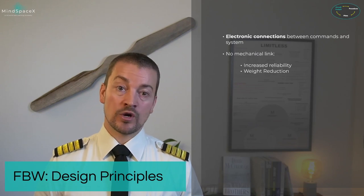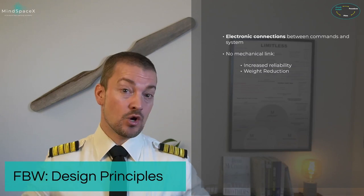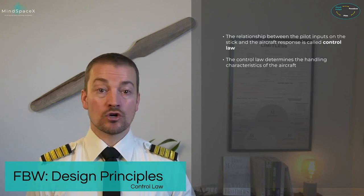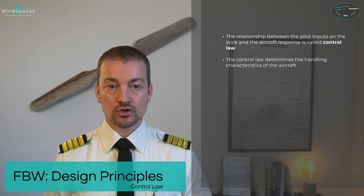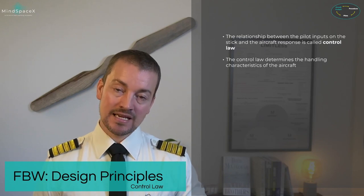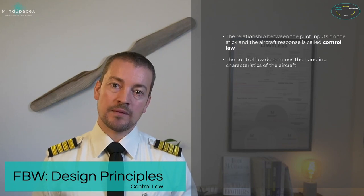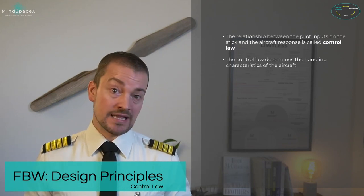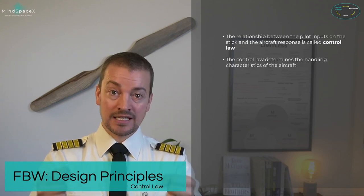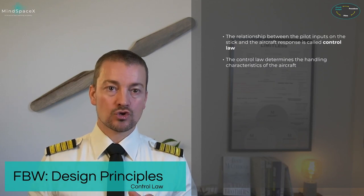To understand very basically how fly-by-wire works, we need to introduce control laws. By definition, a control law is the relationship between the input and the output — the input being from the side stick, the output being the control surface that actually moves. In a conventional aircraft, the relationship is direct: half deflection on the input gives half deflection on the control surface. Full deflection gives full deflection. But in a fly-by-wire system, it is not direct.